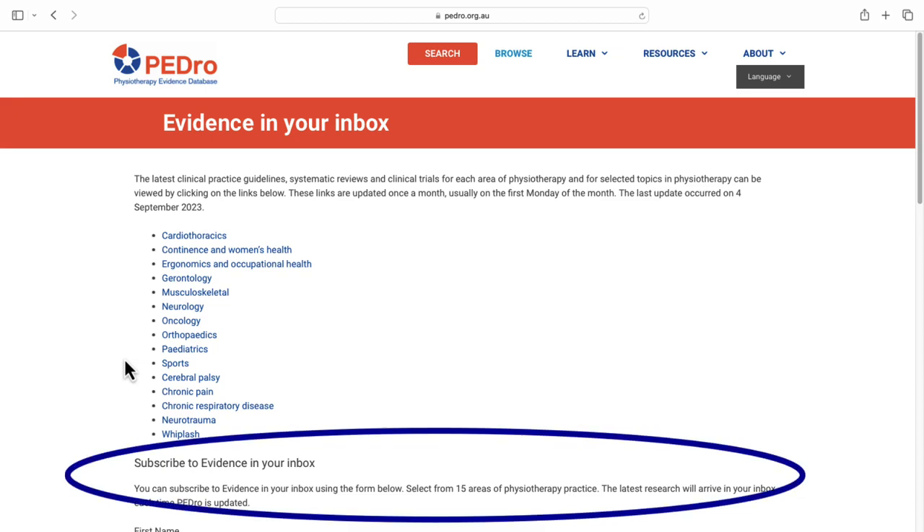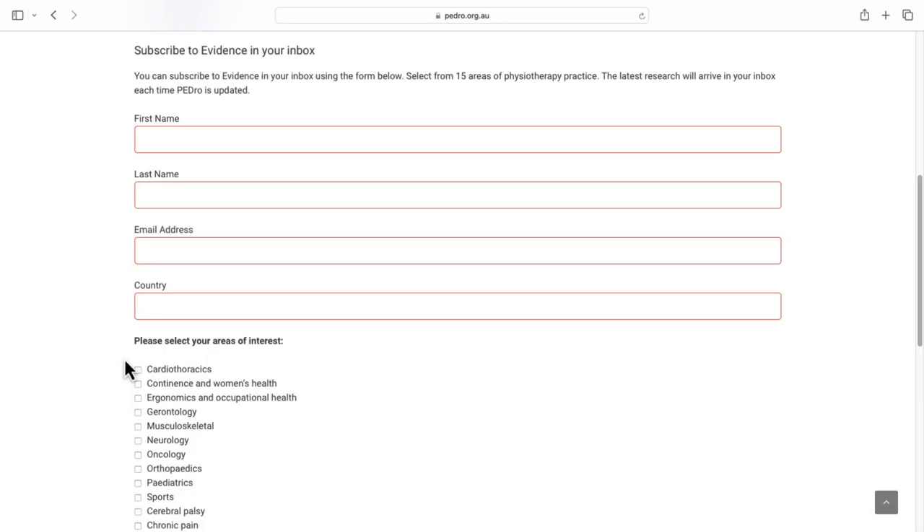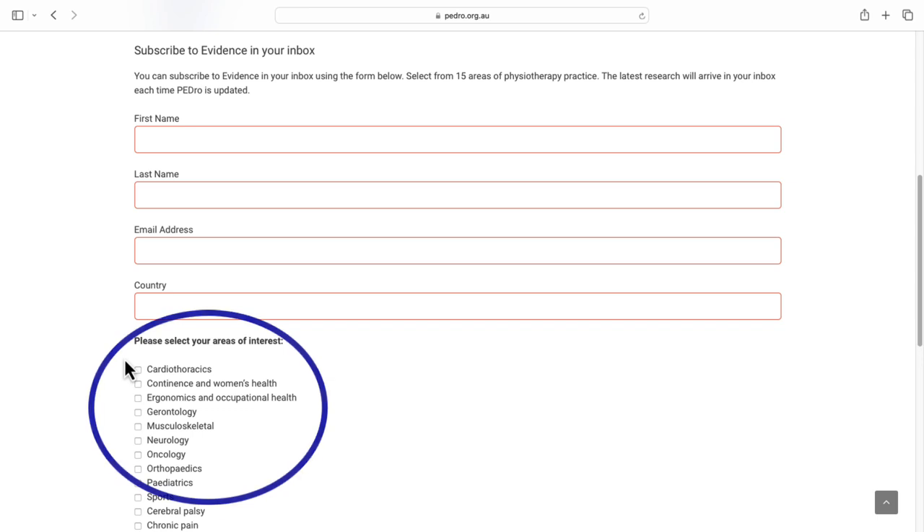If you like, you can subscribe to the Evidence in Your Inbox feature. Choose which areas you're interested in, and once a month you'll get an email with updates on the topics you selected.